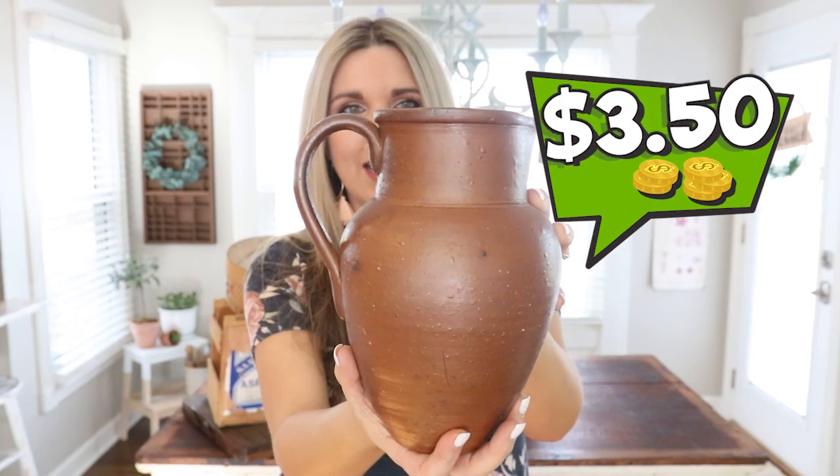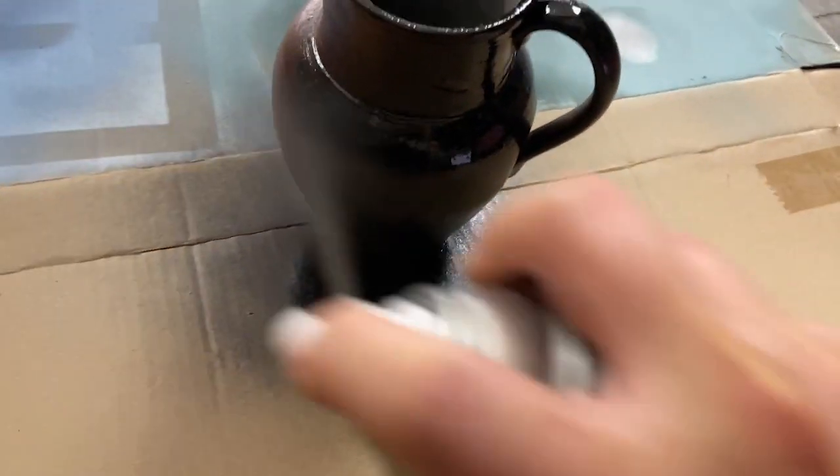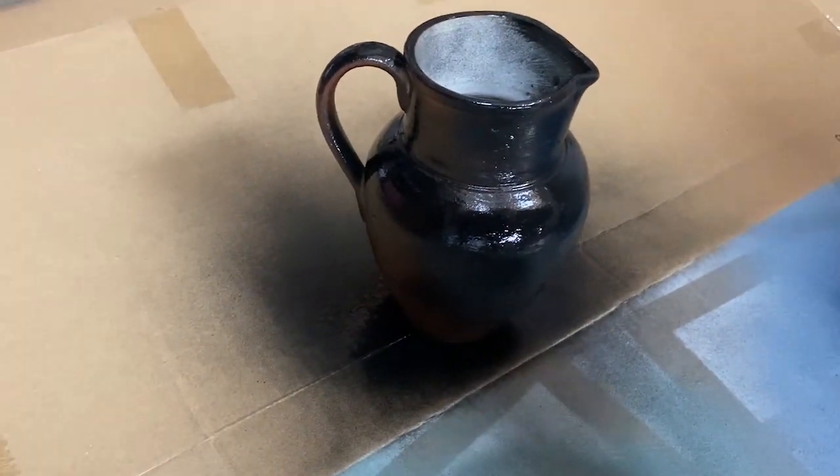One of the trends I've been noticing is the modern farmhouse look with a lot of black accents — very 2020. I found this piece of pottery at a thrift store for $3.50, half price. I'm going to spray-paint it matte black, my favorite color to spray paint right now, and then put just one or two sprigs in there — maybe palm leaves I picked up at Walmart. It would look great on a table or mantle.